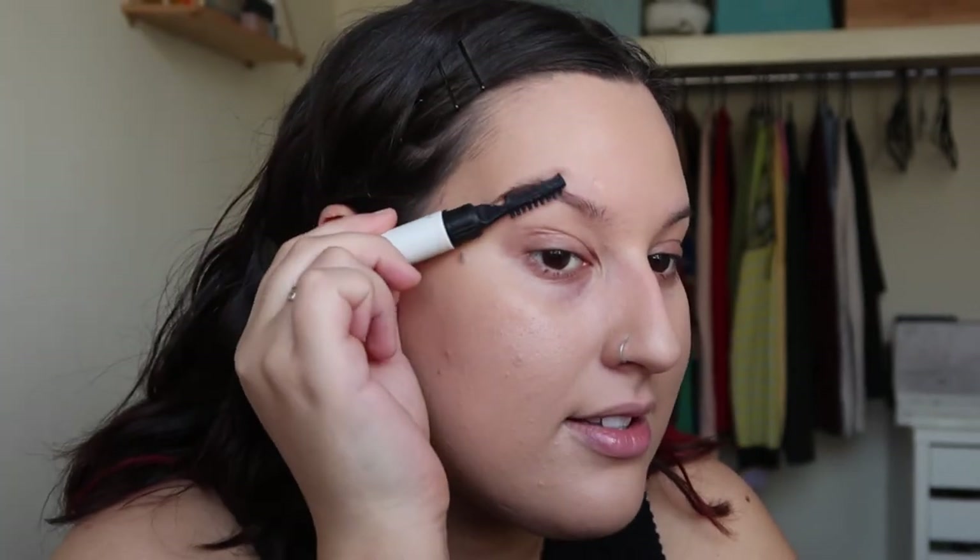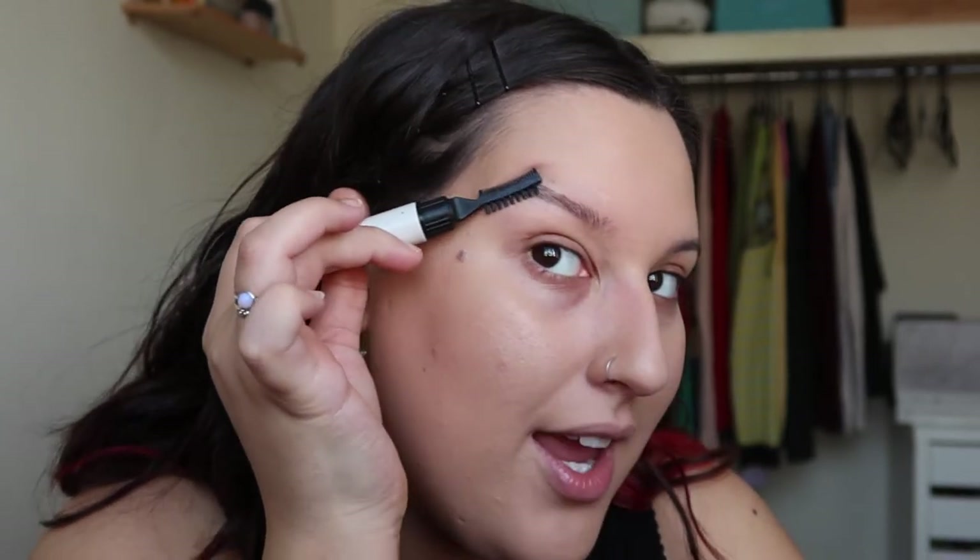I also don't like the comb that comes with the Refy sculpt. I was so excited for this product but I don't like the shape. One side gives you a fluffy look and the other side is supposed to flatten, but the curve and angle just doesn't work for my eyebrows - it's so awkward to use. Because of that divot it doesn't flatten my brows properly, so I don't even use that comb, which is really disappointing.